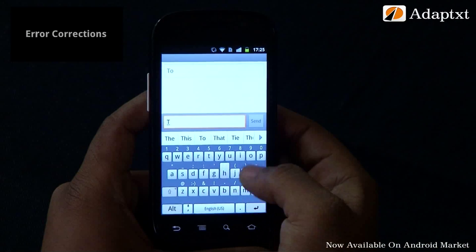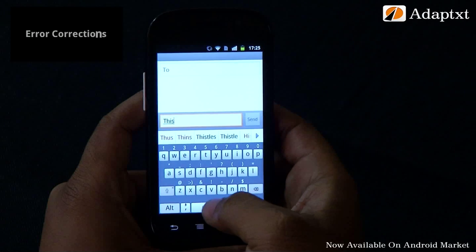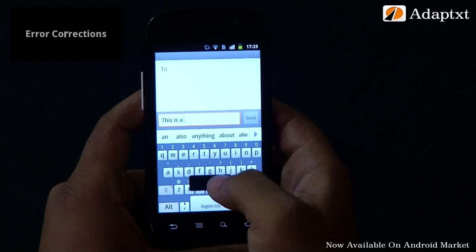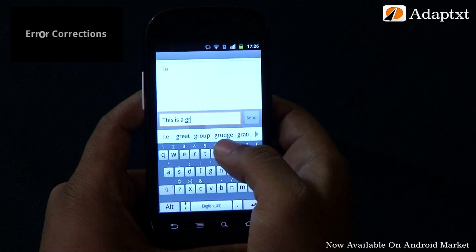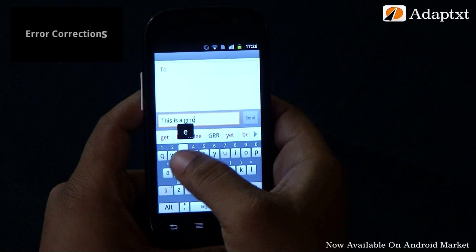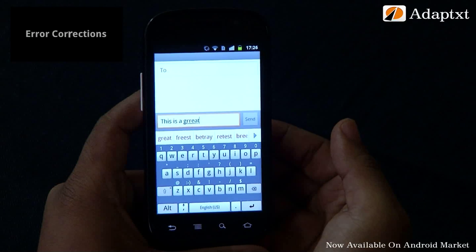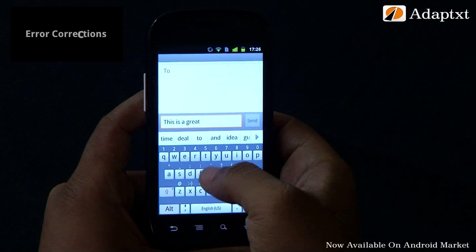Sometimes you type in extra characters when in a hurry. Let's say in the phrase 'it is a great deal,' we type the word great with a double r. Notice the suggestions bar now — the word with the right spelling is suggested. Just select the suggestion with one tap and it replaces your erroneous word in line.